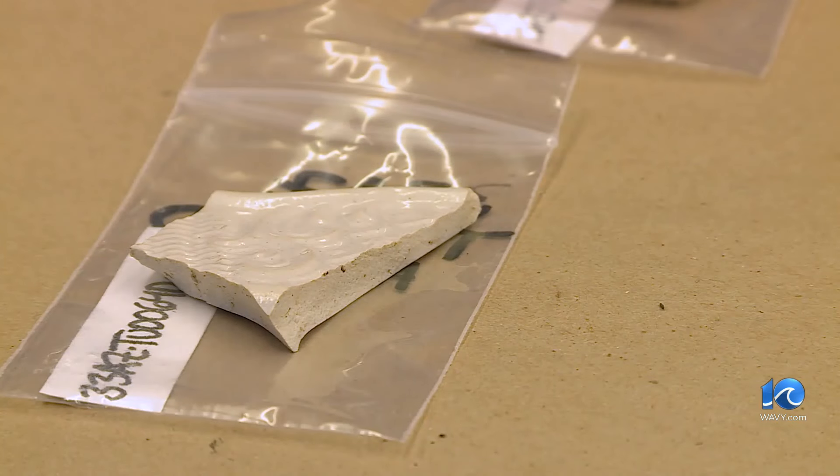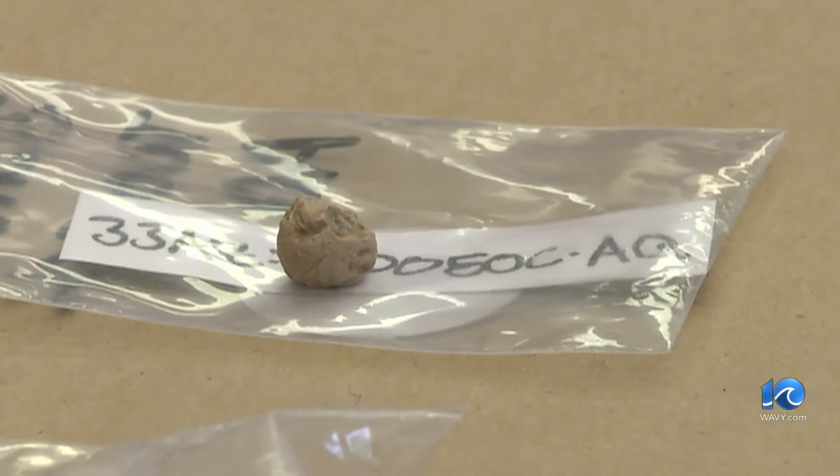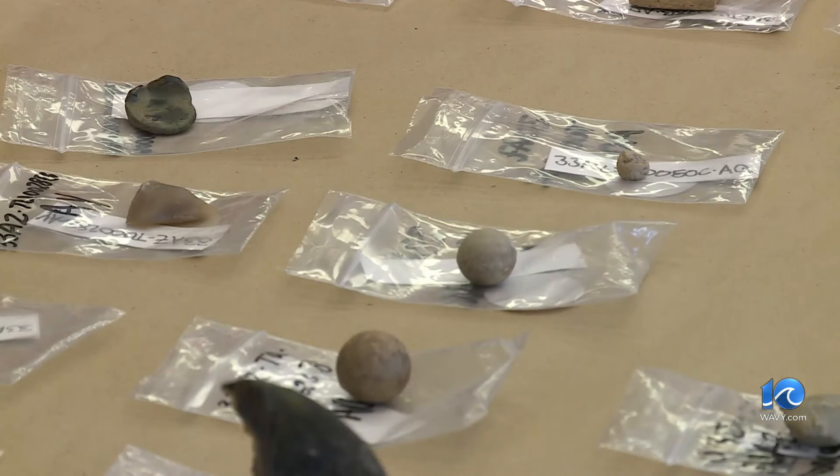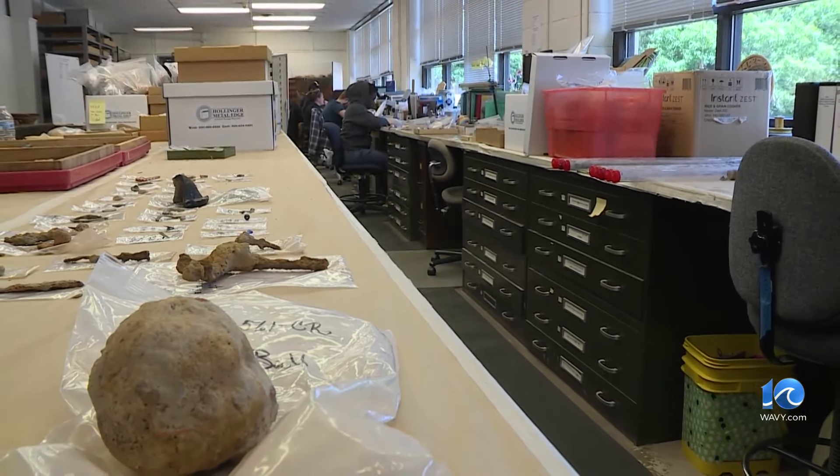And some quirky history: what soldiers did when they were bored, including biting on lead shots. Those dimples are teeth marks. The next step is to figure out what it was really like for those men who were stationed at the barracks.